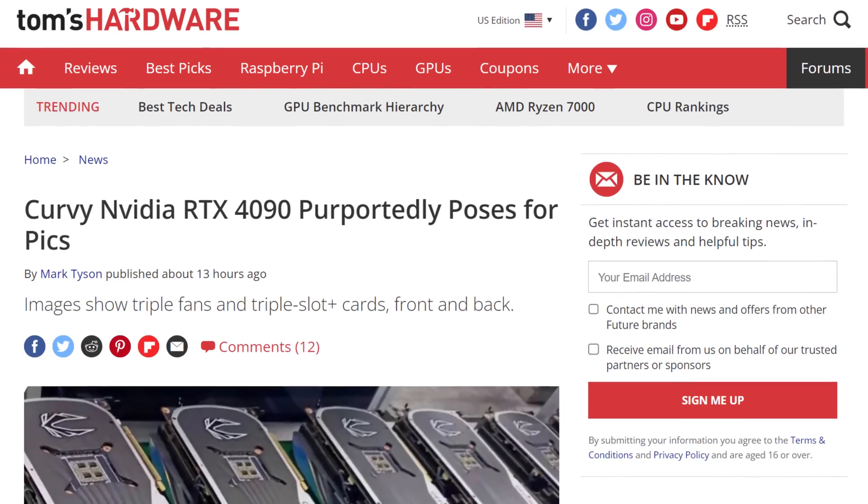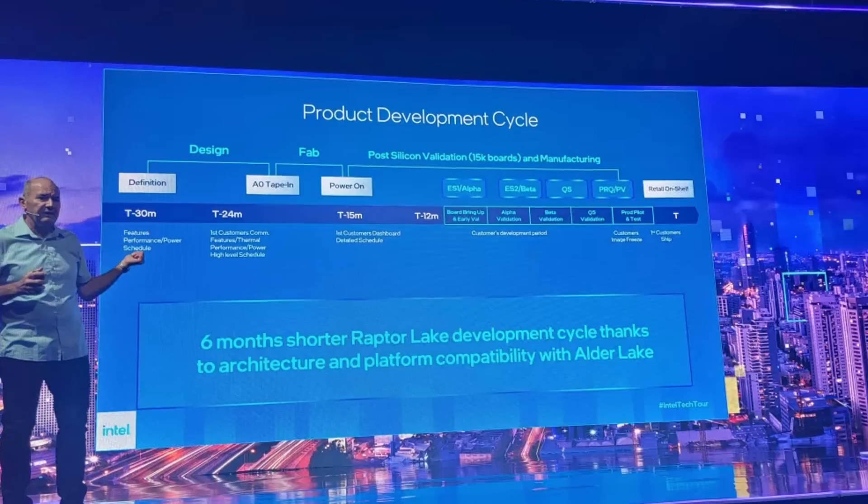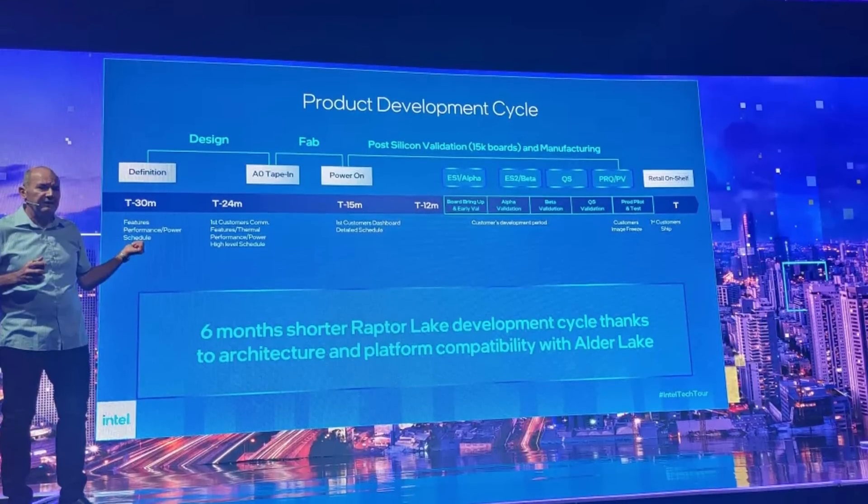Today in the news we got a new wavy GPU and a new font, Raptor Lake being premature and a repeat of Alder Lake. I'm Snows and this is your Boot Sequence.